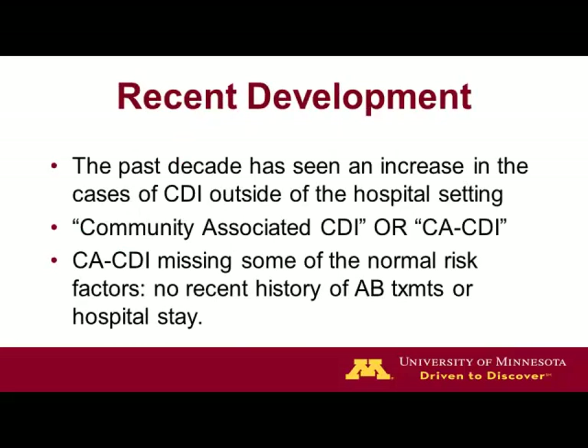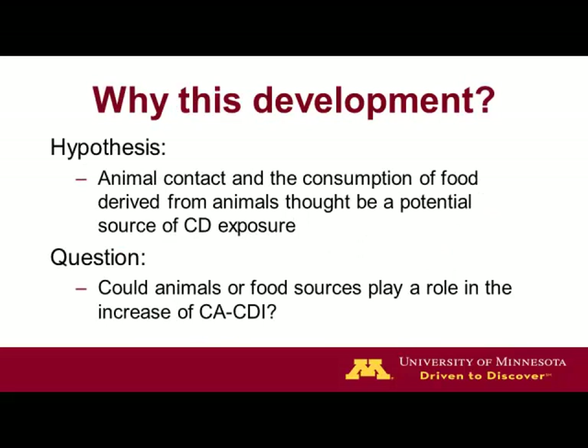Over the past decade, there's been an increase in community-associated CDIs, and they're thought to be missing some of the normal risk factors, occurring in atypical groups. So the hypothesis for this study was that perhaps animal contact and the consumption of food derived from food animals could be a potential source of CD exposure. The question is: could animals or food sources play a role in the increase in community-associated or community-acquired CDIs?